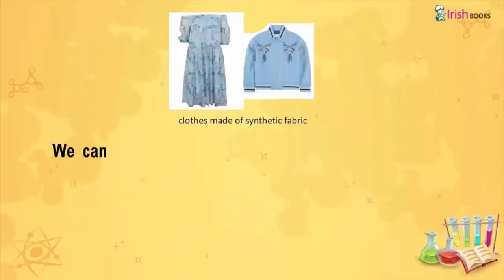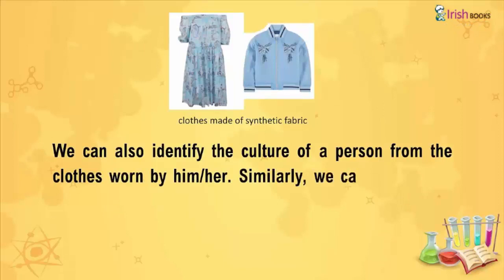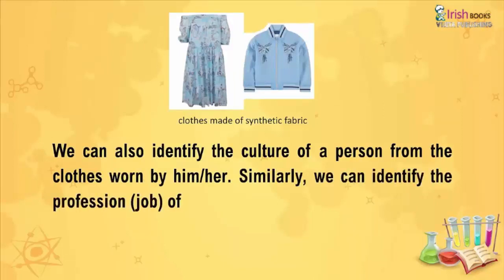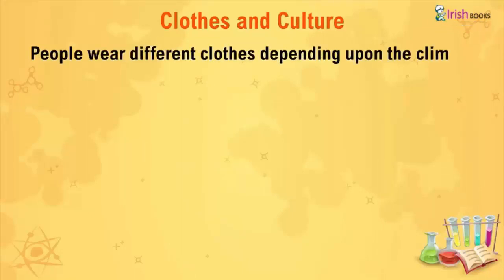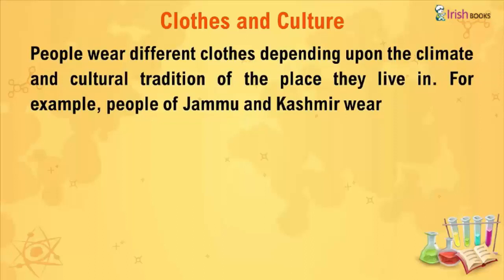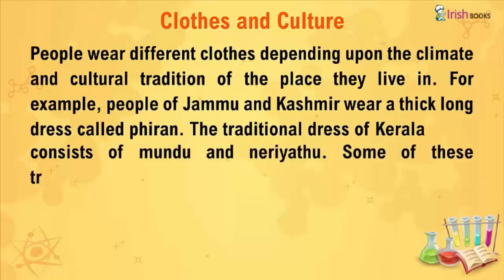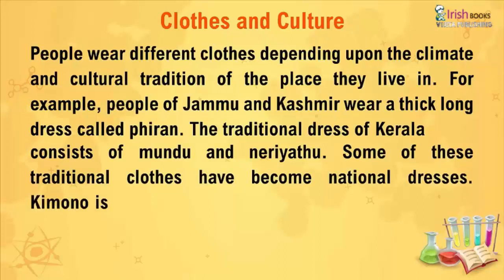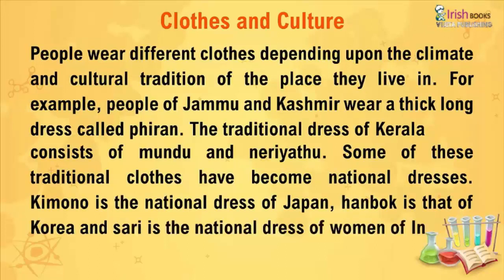We can also identify the culture of a person from the clothes worn by him or her. Similarly, we can identify the profession or job of a person from his or her clothes. Clothes and Culture: People wear different clothes depending upon the climate and cultural tradition of the place they live in. For example, people of Jammu and Kashmir wear a thick long dress called firan. The traditional dress of Kerala consists of mundu and niriathu. Some traditional clothes have become national dresses — kimono is the national dress of Japan, hanbok is that of Korea, and saree is the national dress of women of India.